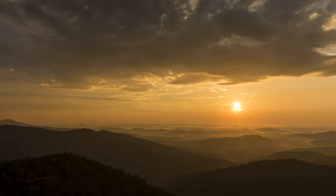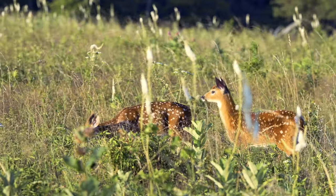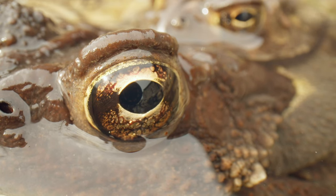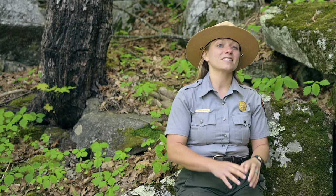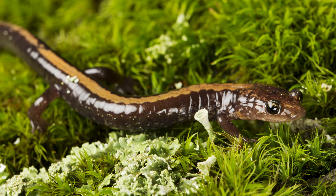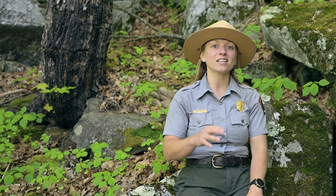Shenandoah National Park lies within the Appalachian mountain range and is home to over 300 different kinds of animals, including 24 species of amphibians. Of those, 14 species are salamanders. While you can find salamanders throughout the Appalachian mountain range, three peaks in Shenandoah National Park are the only place — not only within the range but in the entire world — where one species, the Shenandoah salamander, can be found. This means it is endemic to Shenandoah National Park, and its small population places it on the endangered species list.